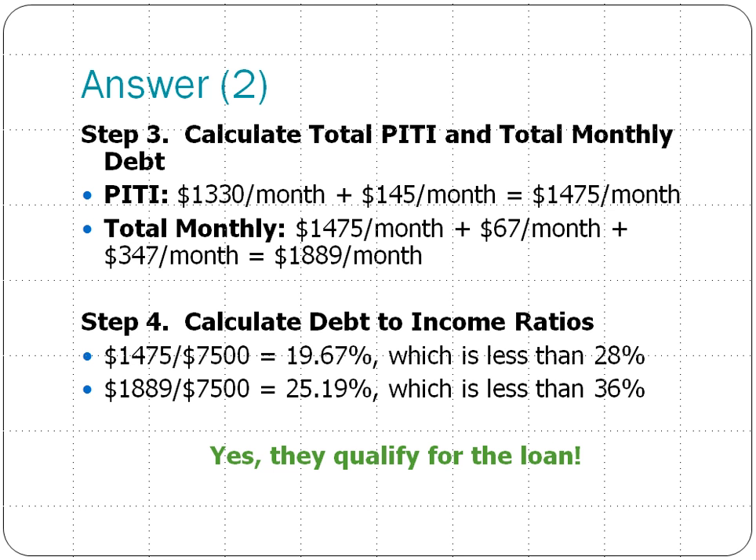Now that we have all of those numbers, the last step is to calculate the two debt-to-income ratios the banks require. The first ratio compares the PITI payment to their overall monthly income, which comes out to just over 19%, which is less than the maximum 28% that the lender requires. The second calculation is the total monthly debt divided by the total monthly income, which comes out to just over 25%, which is below the maximum 36% that lenders typically require.